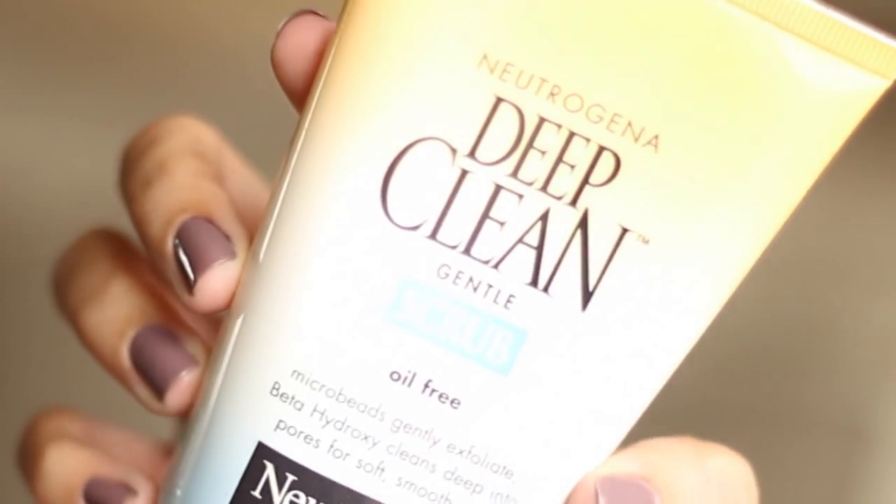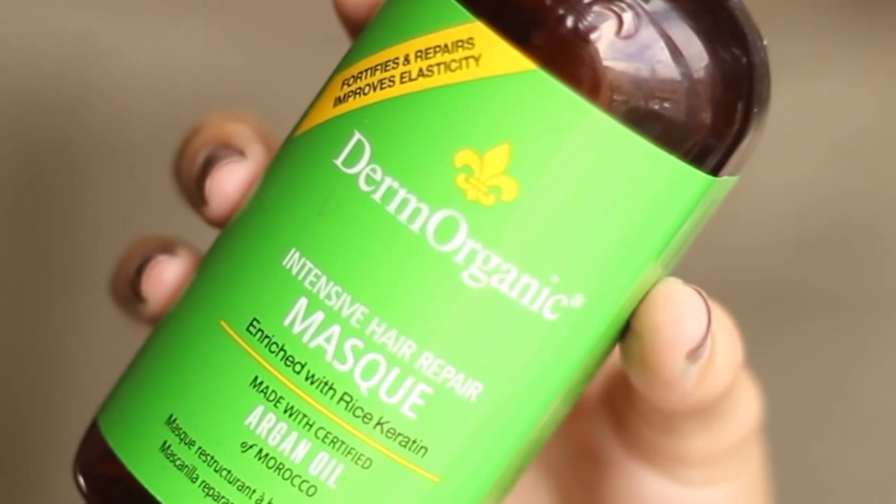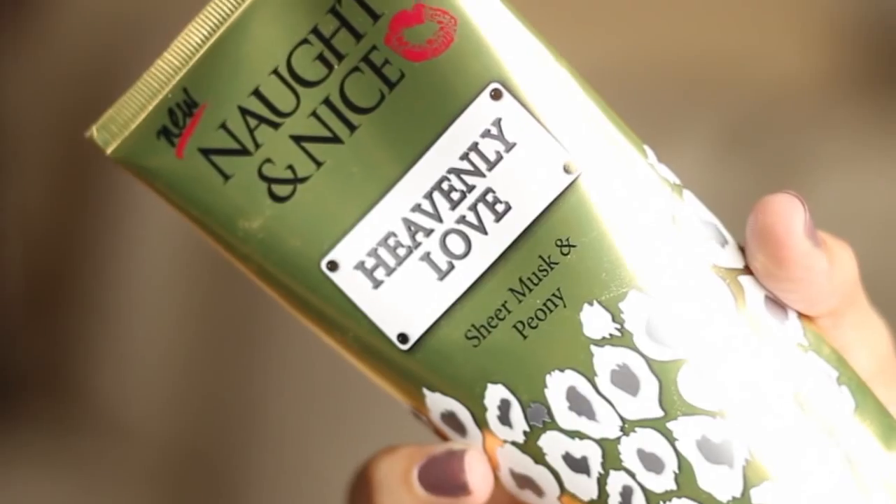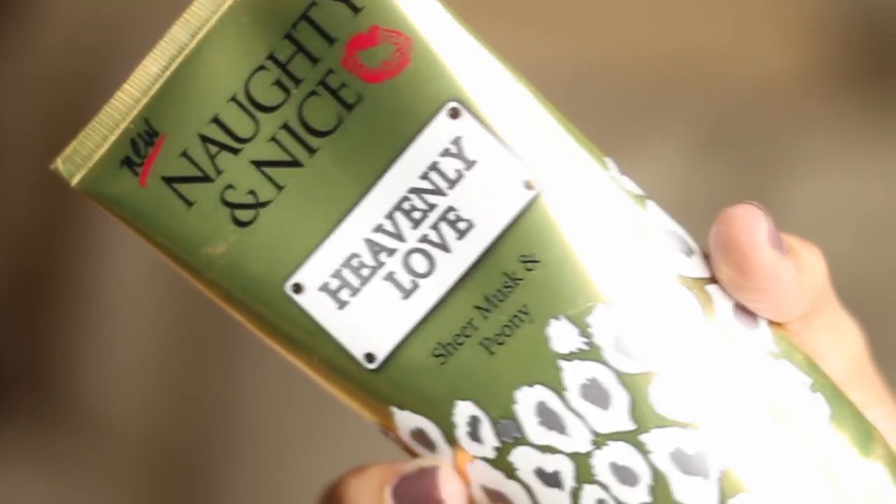So the next thing I use is my deep clean. And then I use my mask for my hair. After I get out of the shower, I have my deodorant for sensitive skin and then my body lotion that I got from Walmart.